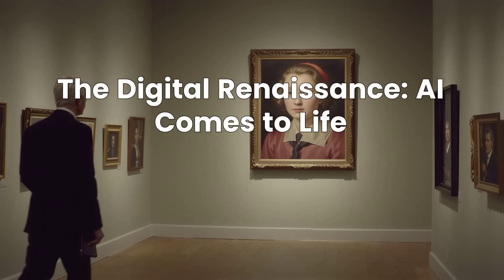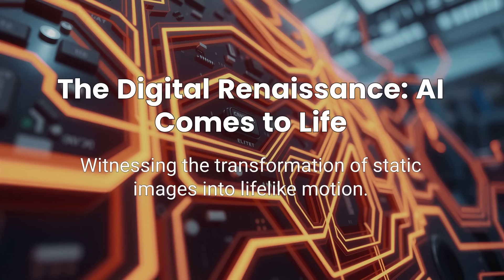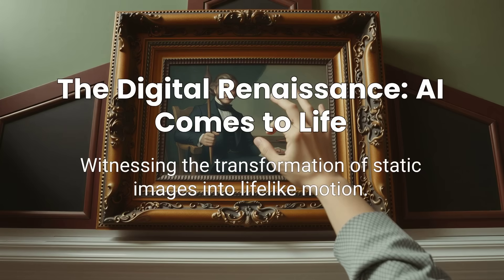Imagine stepping into a gallery where the eyes in a painting follow you. A smile subtly forms on a digital face, or a historical figure from a photograph blinks back. This isn't a scene from a sci-fi movie. It's the breathtaking reality of cutting-edge AI technology. We're witnessing a digital renaissance where static images are imbued with lifelike motion, transforming how we perceive and interact with art and media.